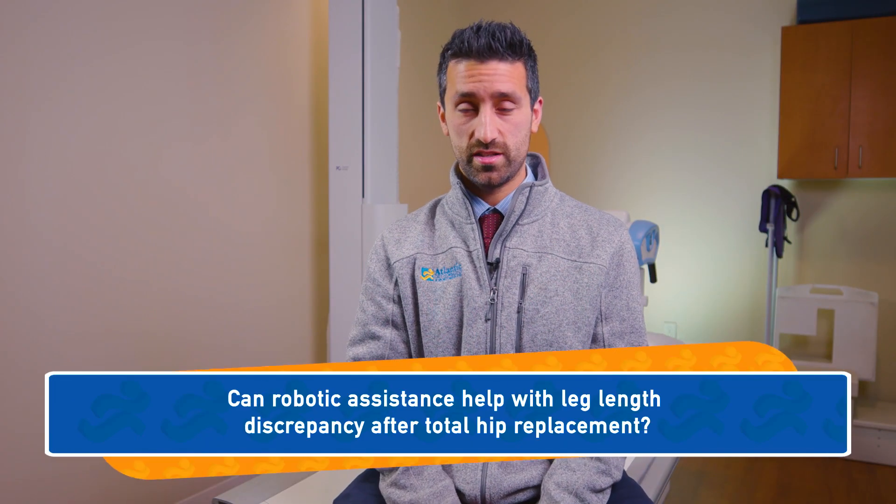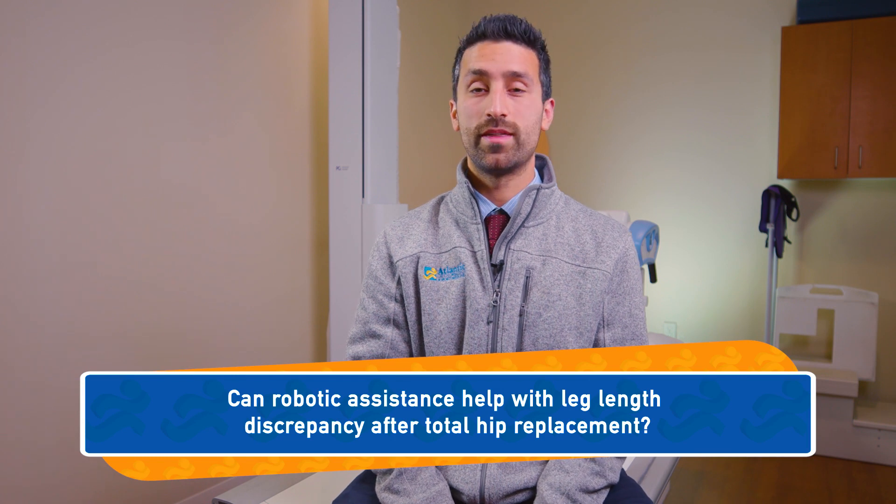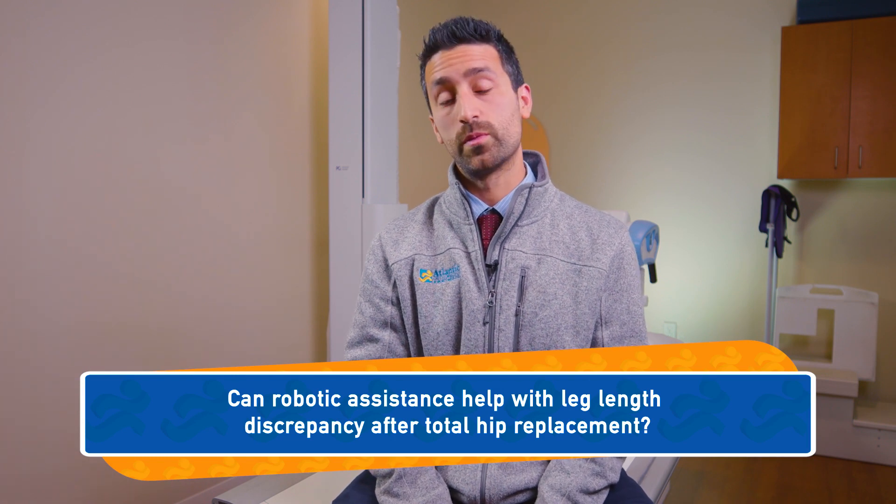One of our audience submitted questions is: can robotic assistance help with leg length discrepancy after a total hip replacement? Well, one of the most technically challenging aspects of a total hip replacement is recreating a patient's leg length and overall hip mechanics.